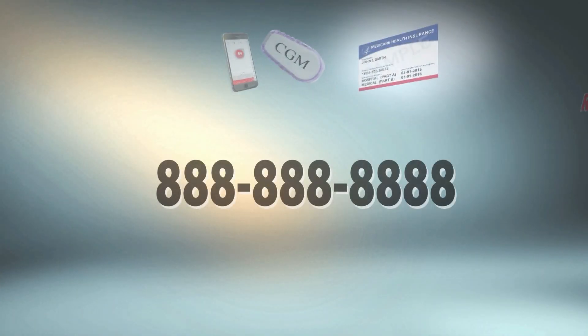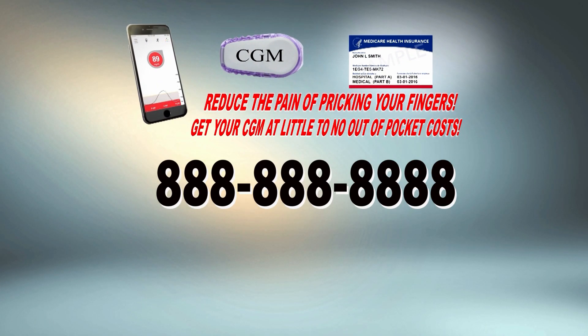If you use insulin, you may qualify for your own continuous glucose monitor, so call now and learn how you could receive your new continuous glucose monitor at little or no out-of-pocket cost. Call the number on your screen now.